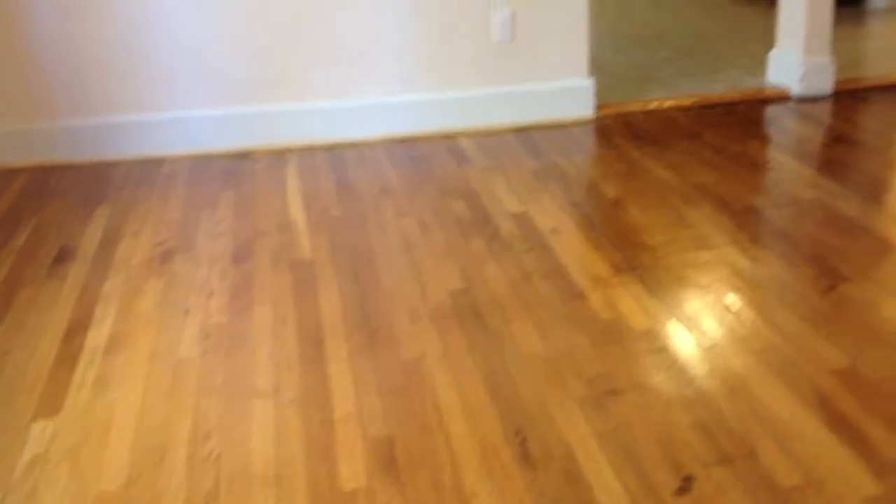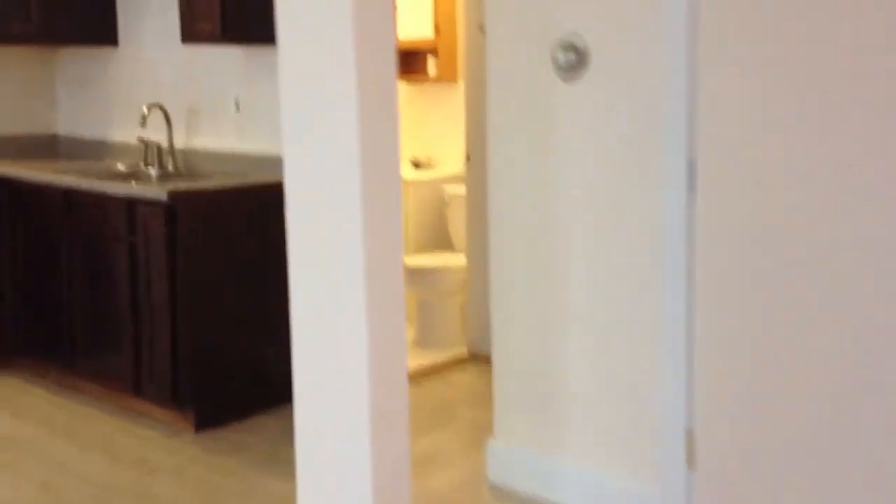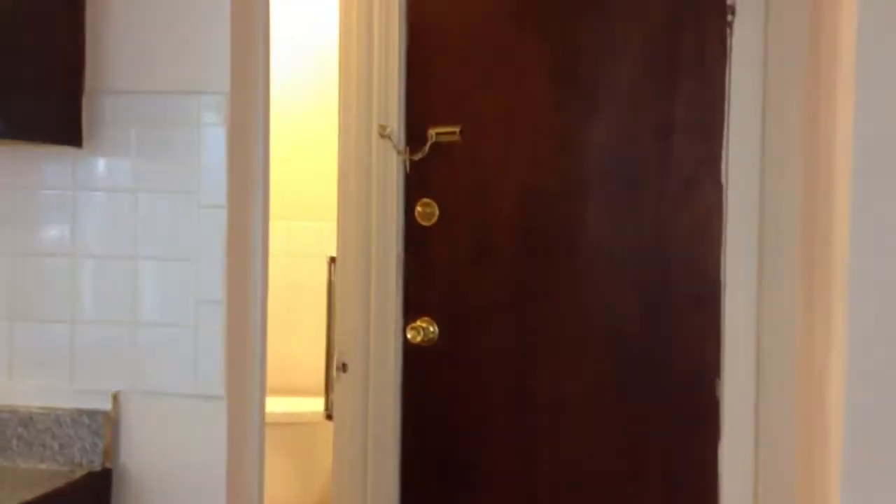Again, 750 square feet — a decent sized little condo. This is your living room here. There's also storage in the basement. The heating system and the hot water tank are down in the basement, which you can get to from that door back there.